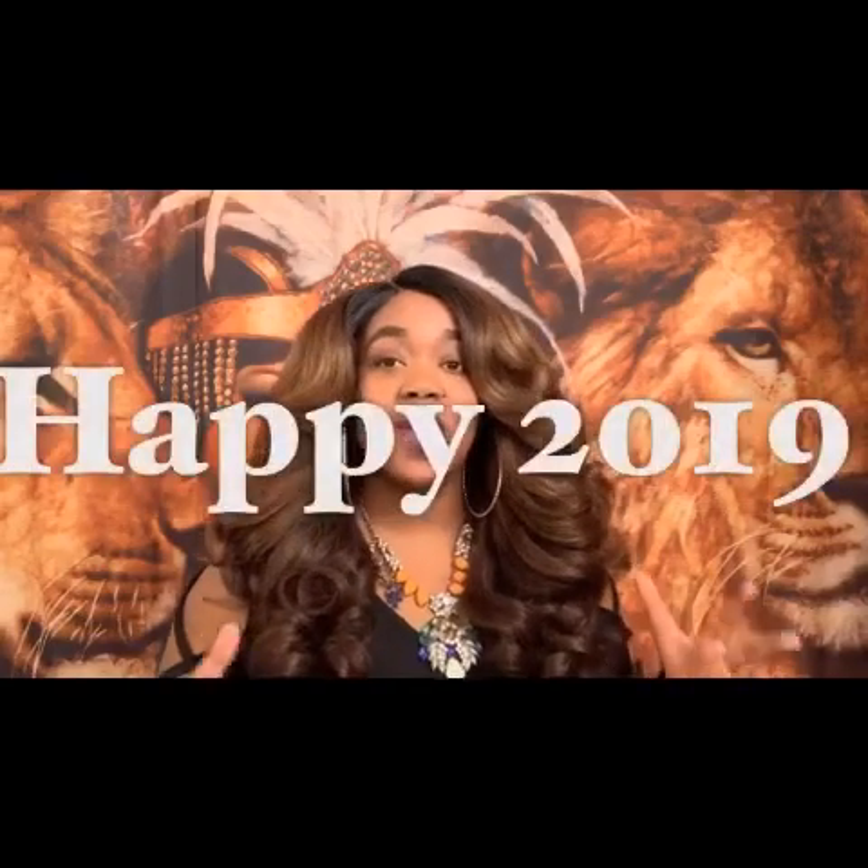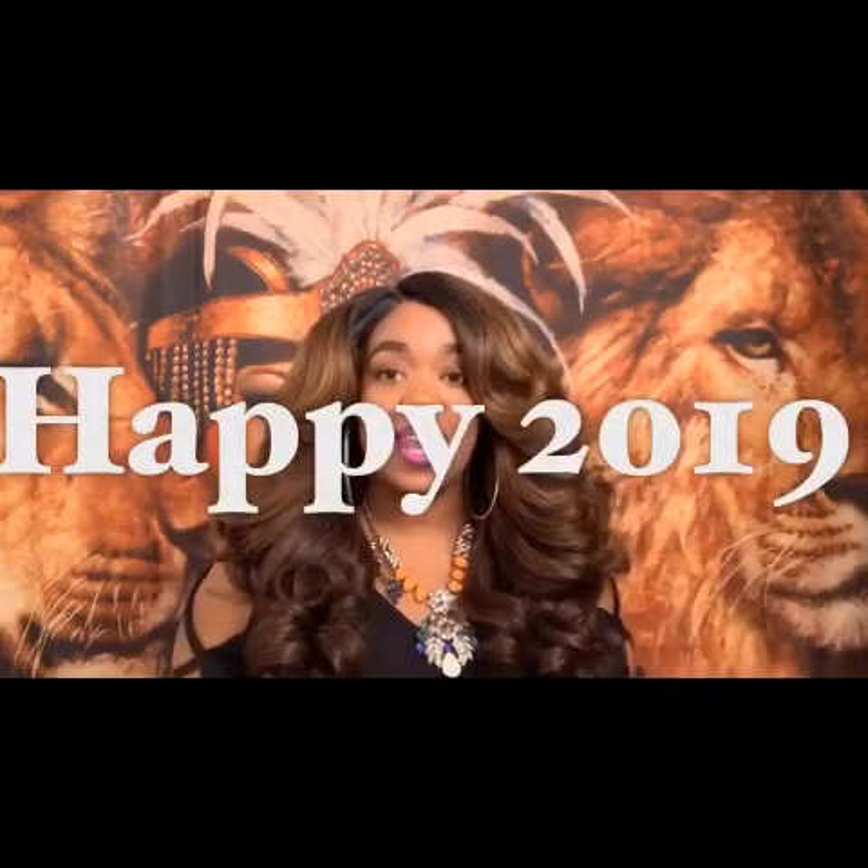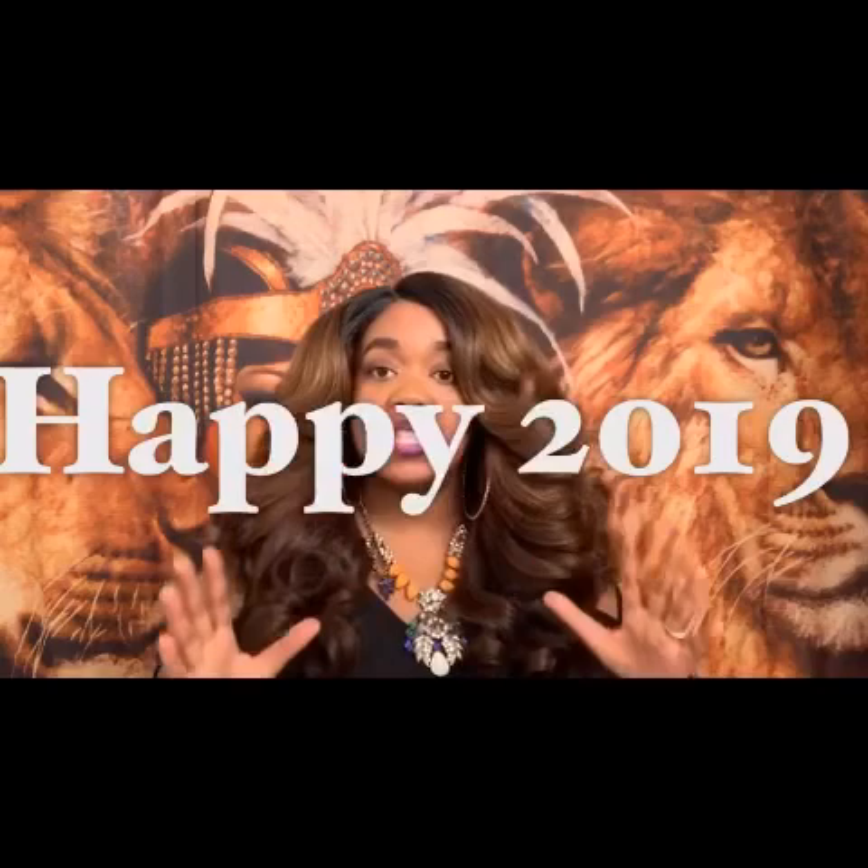Let me just say happy new year — I hope you have a great 2019. So let's get started here.